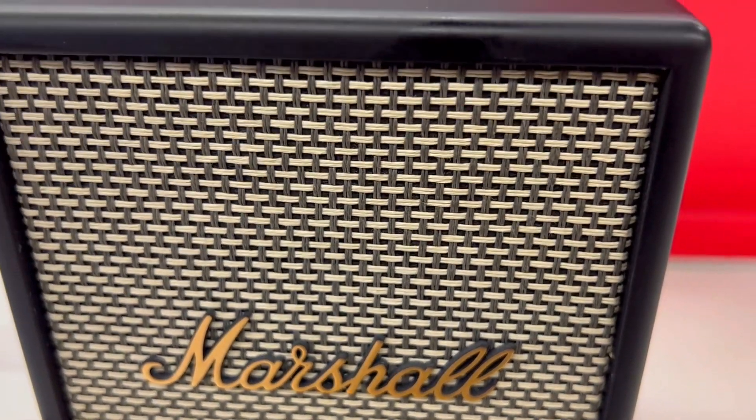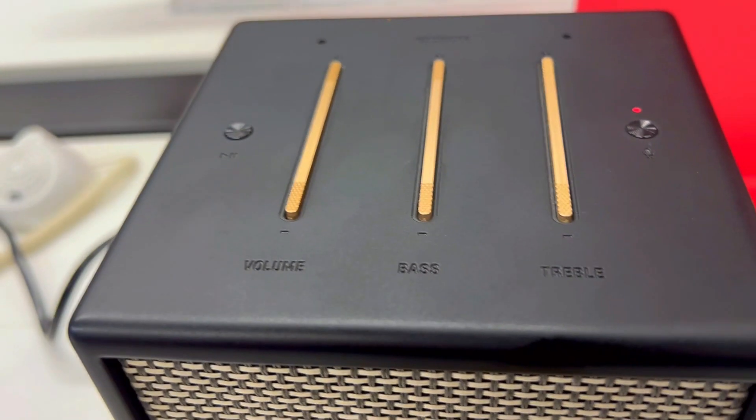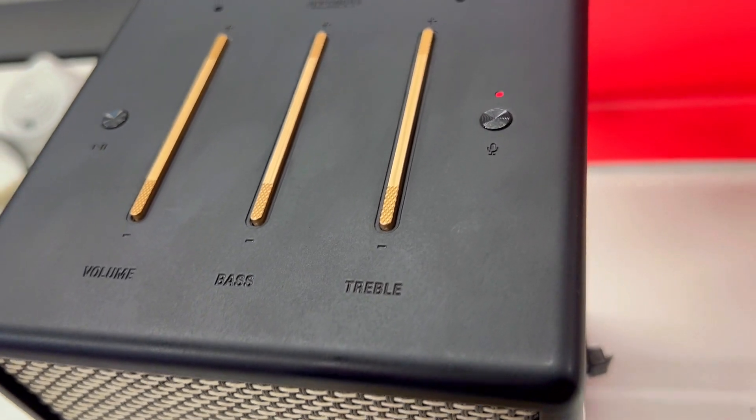Is the Marshall Oxbridge Voice worth it? Here are three things you need to know about this smart speaker.